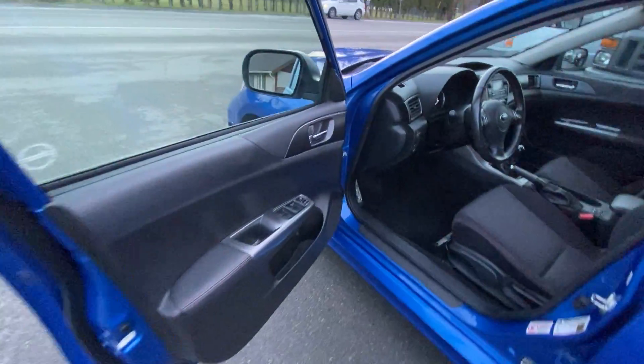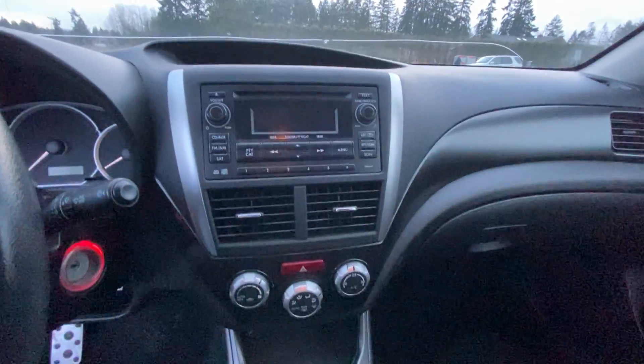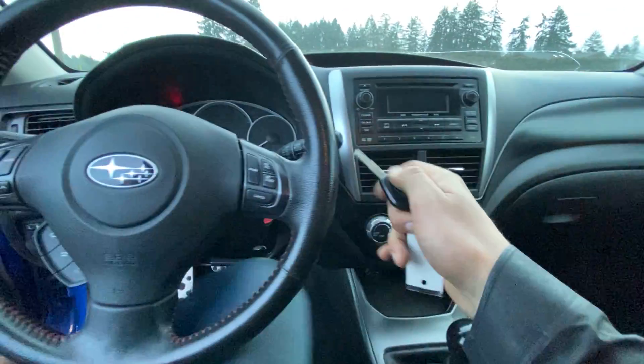It has power windows, power door locks, and power mirrors. It's got the manual transmission, heated seats, and the factory WRX bucket seats. It also has a factory CD MP3 player, air conditioning, cruise control, and the factory keyless entry remote.